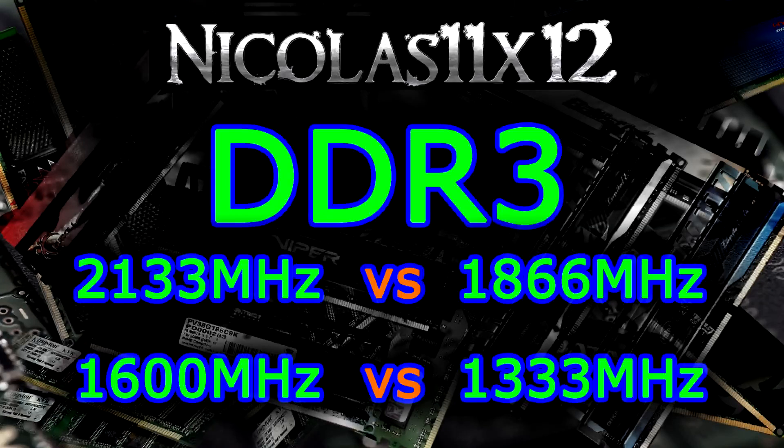Welcome to the Niklas 11x12 technology. Today I'd like to show you the performance difference of DDR3 memory clocked at 2133 MHz, 1866 MHz, 1600 MHz and 1333 MHz. A lot of people ask me, is there really a performance difference? Should you spend more money on memory or should you save the money for your CPU or graphics card? Well, this video will pretty much answer all your questions. Let's move on to the benchmarks.